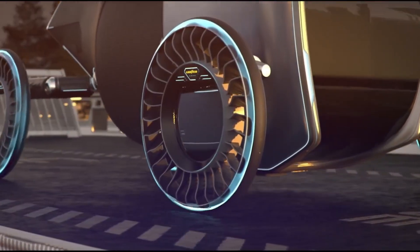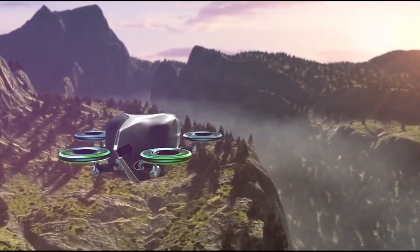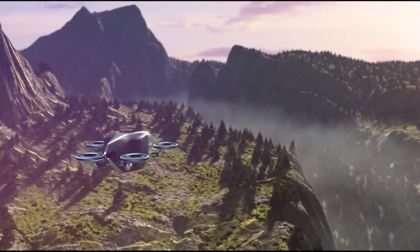While not yet a real product, the Goodyear Aero serves as a concept, exemplifying Goodyear's vision and innovation for the future of autonomous flying cars.